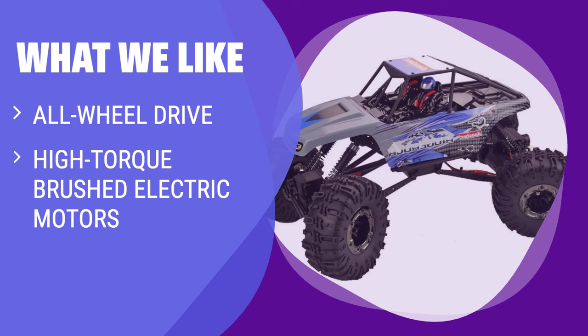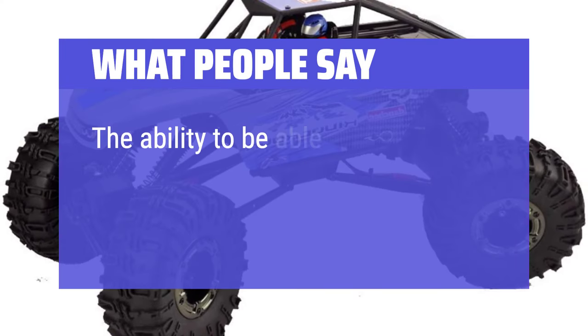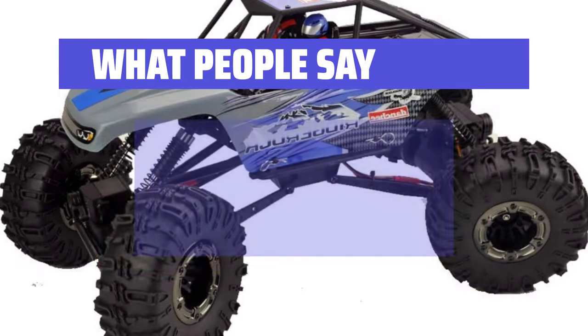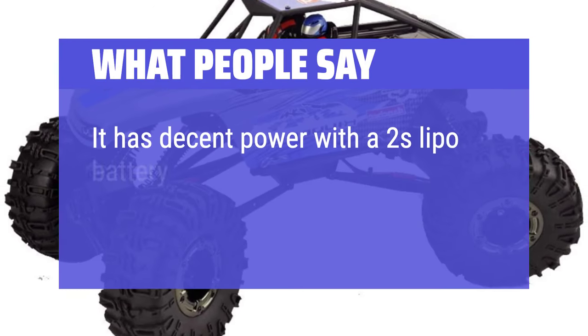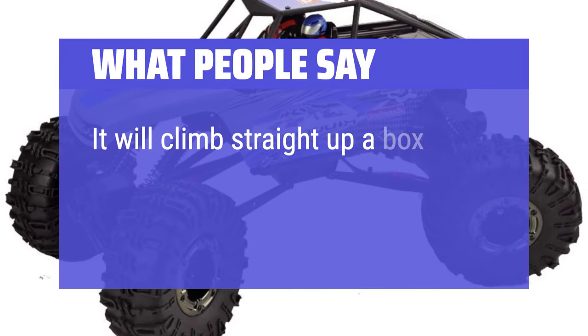What we like: If you are a fan of rock crawling and want a well-equipped remote control car at an affordable price, this option is for you. It offers great suspension and steering features for a fun off-road experience. What people say: The ability to turn both axles makes maneuvering a cinch. It has decent power with a 2S LiPo battery. It will climb straight up a box.